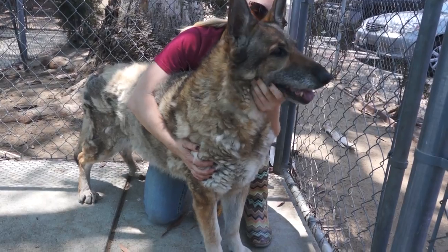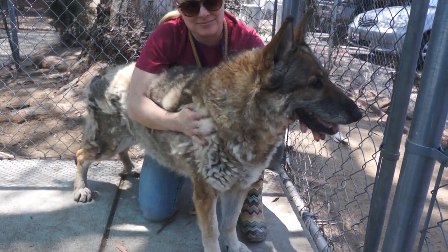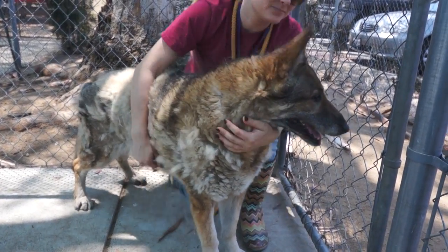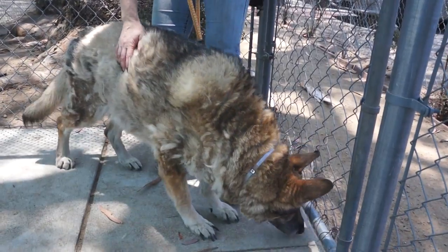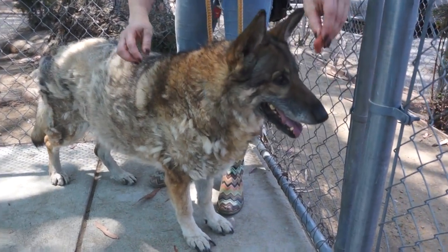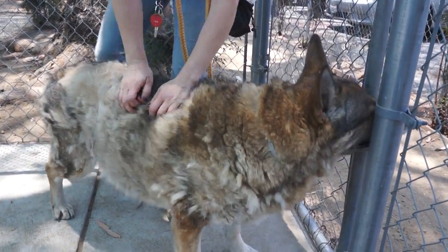If you'd like to meet Emma, please come down to the Baldwin Park Animal Care Center and ask for her. Her impound number again is A4836358. We don't have an exact weight on her but we're guesstimating she's about 70 to 75 pounds — she's a little bit overweight right now, probably could stand to lose five or ten pounds.